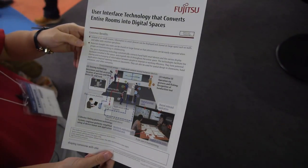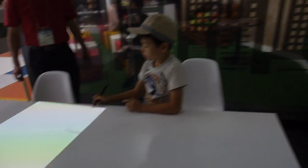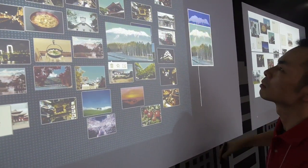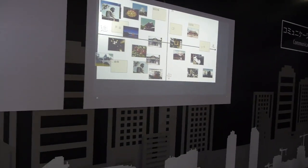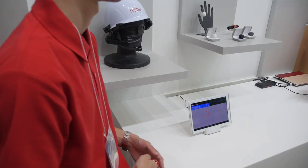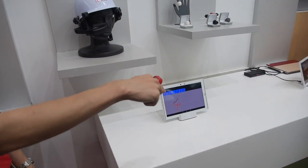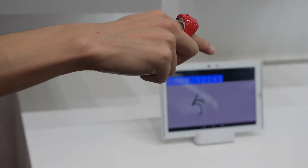Entire rooms and digital spaces. I'm going to check over here — that's pushing the UI area. I'm writing in the air — are you sure? Yes. Can you write five? Just in the air.